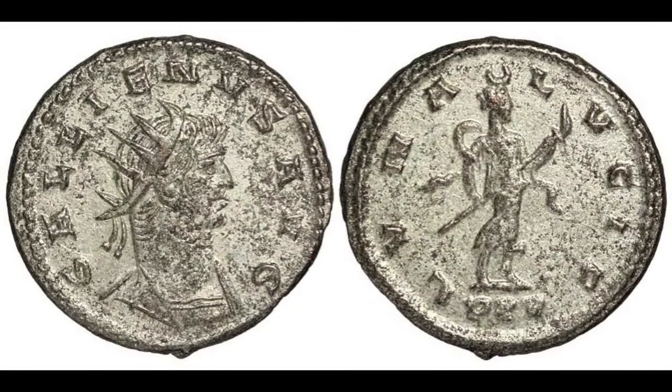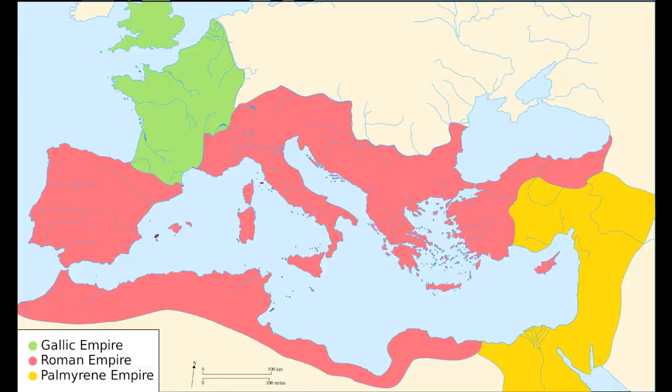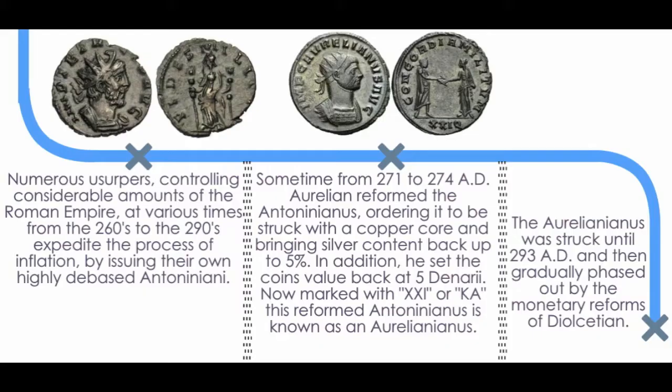Some of the Antoniniani minted during the 260s represent the absolute low point in terms of the Antoninianus' silver content. Oftentimes, coins minted in a base metal material were washed in silver to give them an appearance of value. Another major factor contributing to the decrease in silver content and general inflation were the numerous usurpers and secessionist states popping up across the empire. In the case of the Britannic and Gallic empires especially, these usurpers minted coins that were highly debased, and as these debased coins were dispersed by trade throughout the Roman world, in addition to the already highly debased Antoniniani in circulation, the need for reform was obvious.